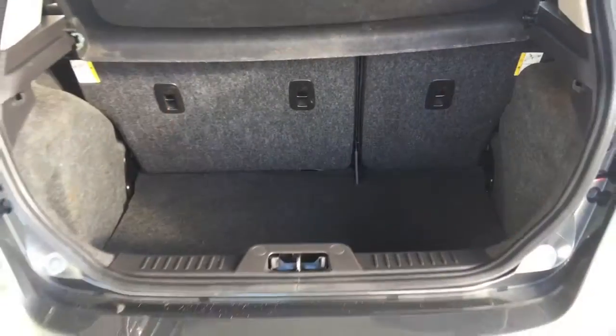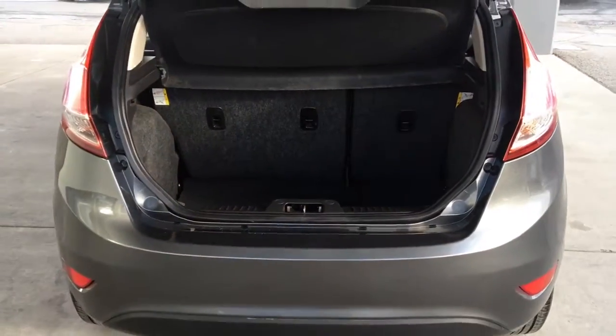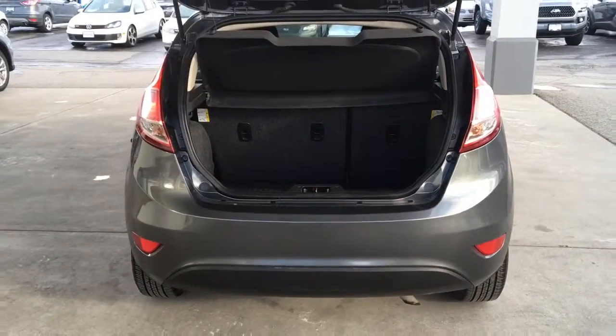Opening the hatch reveals a clean carpeted luggage area that offers considerable space and a security cover to conceal your gear.